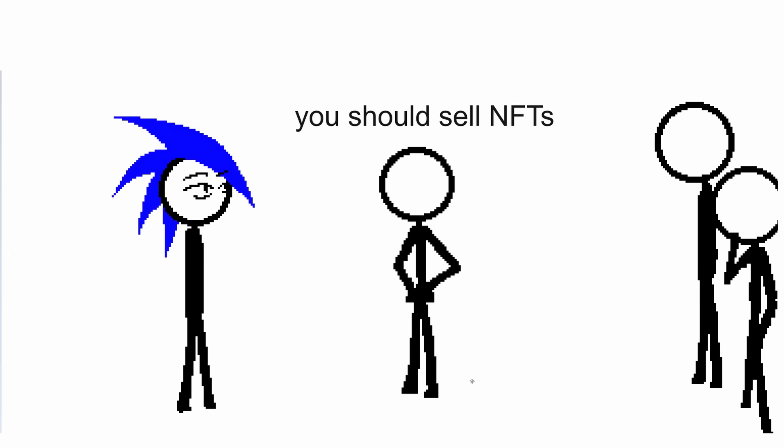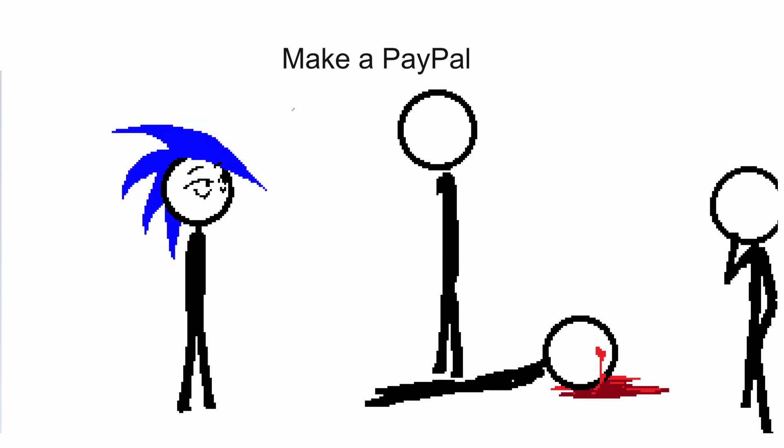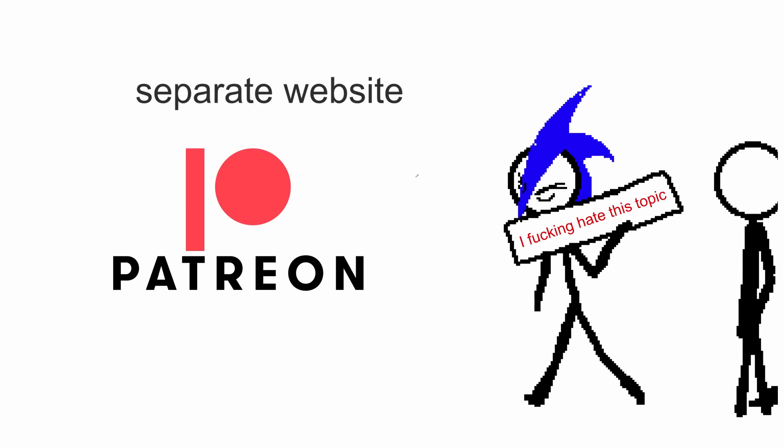You should hire people to make your videos — dude, it's YouTube, not a company. You should sell NFTs. You should get sponsorships — hey, we are CSGO skins. Make a PayPal — sure, I don't really use it. Make a Patreon — okay, maybe. I don't even know if I could set up the rewards, and what happens if I screw it up?